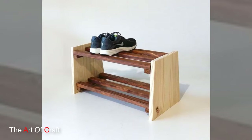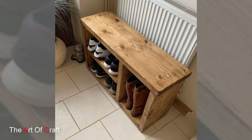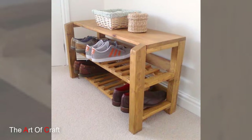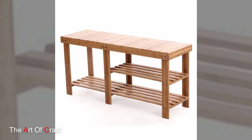Design innovation in wooden shoe racks has led to the incorporation of additional features to maximize functionality. Some racks include adjustable shelves or removable dividers, allowing customization to accommodate different types of footwear, from boots to high heels. Others may feature built-in benches or seating options, providing a convenient spot for putting on or taking off shoes.